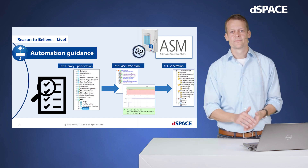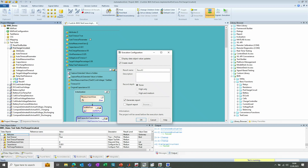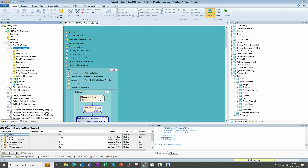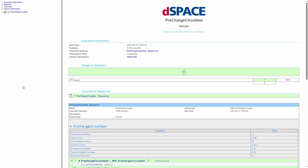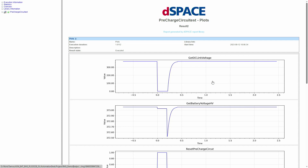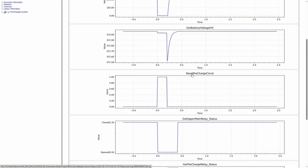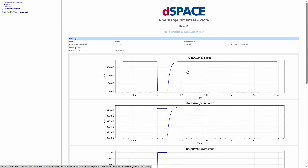Jumping to AutomationDesk: we directly execute a first test while talking. On the right-hand side you see our test library, specifically for BMS tests. On the left-hand side is the test suite, and in the middle the test sequences as you know from AutomationDesk. The test has already passed. We open the report and find plots for evaluation of the corresponding model behavior — there was a switching sequence and the voltages behaved as expected. Everything is green.